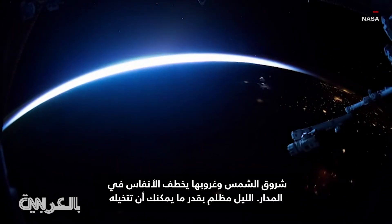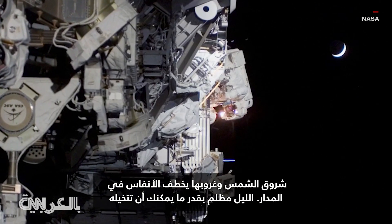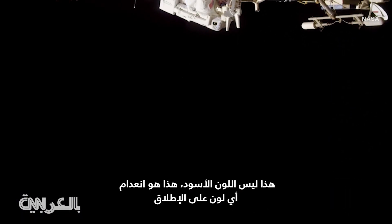Sunrise and sunset is just breathtaking on orbit. Nighttime is as dark as you could possibly imagine — this is not the color black. This is the absence of any color at all.